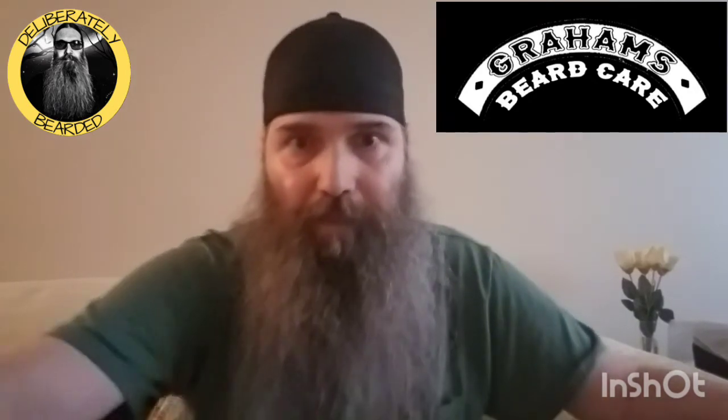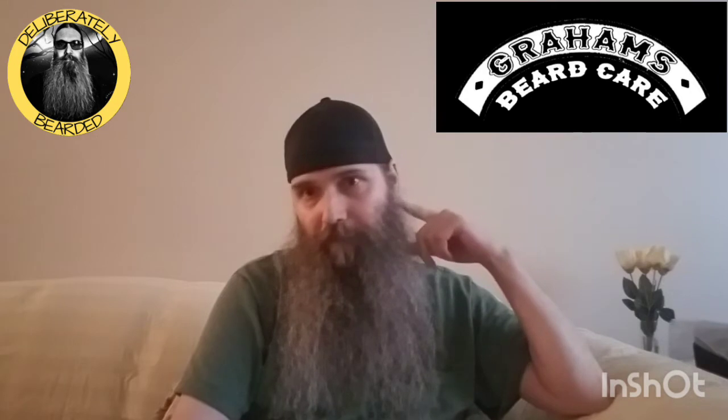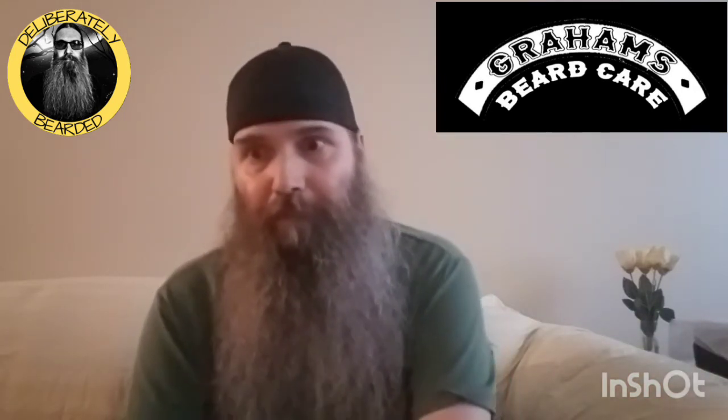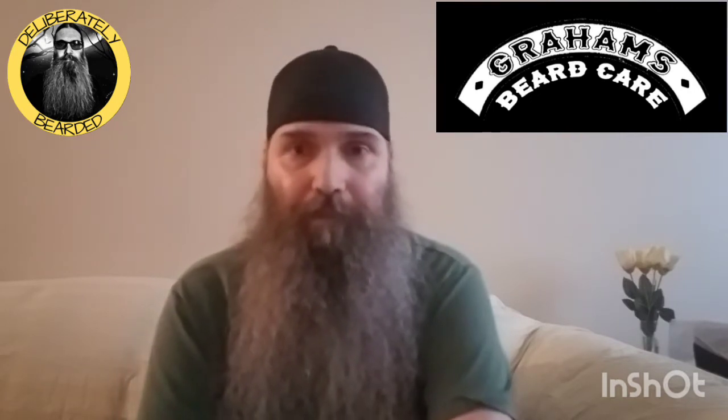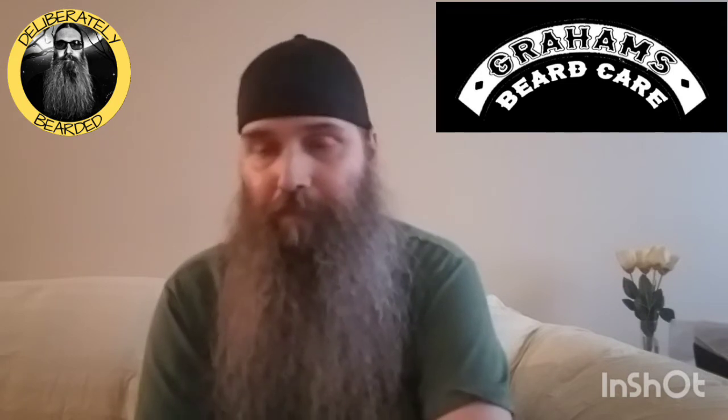Graham's has other scents. He has Snake Bite — that's a sandalwood and vanilla scent. Wolf Vane is a cedar and leather scent. The Spider Venom, which I have, is the Bilberry scent. He has Captain's Breath, which is a rum and Cuban cigar scent. He has Sunshine Rain — a cologne scent made by the same labs that made Jakar and Tommy. And Smoked Out, which is Graham's own cologne scent.